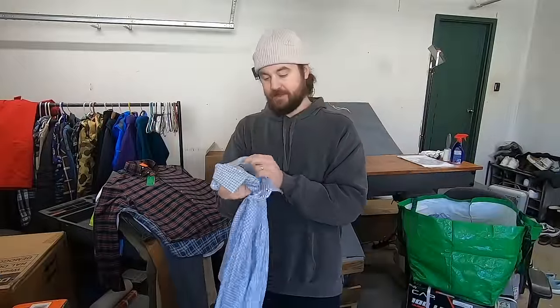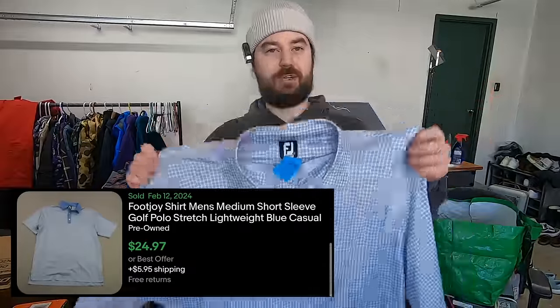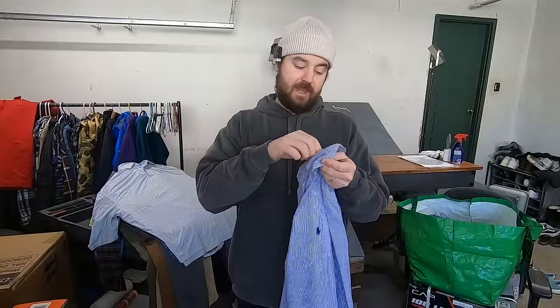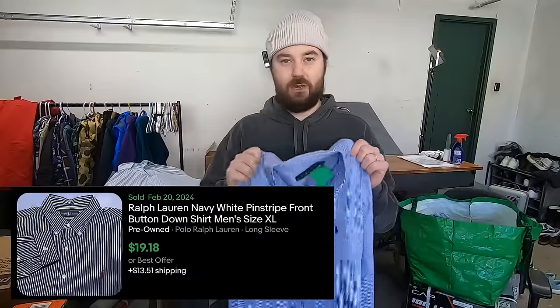I paid five bucks for this FootJoy polo. The only reason I picked this up is it had this interesting checkered pattern on it. It is size XL, so I think this will sell for about 25 bucks. Paid under three bucks for this Ralph Lauren button-up. It's not new with tags and not a plus size, but it is size XL and the more modern label. Because it's so cheap, I like to pick these up when they're under four bucks — I can list them quickly. They sell a bit slower, but I know I'm going to sell this for 15 to 20 bucks and make my $10 profit with basically no time into the item.